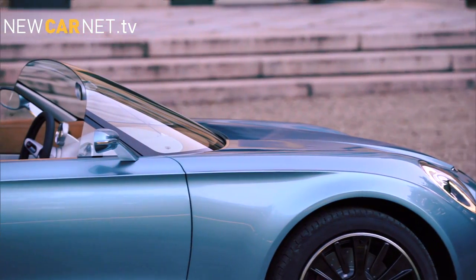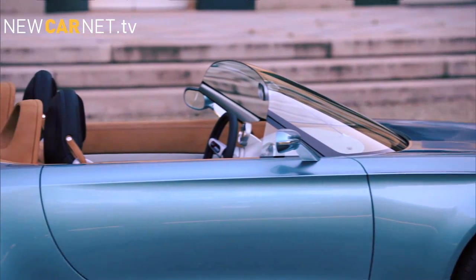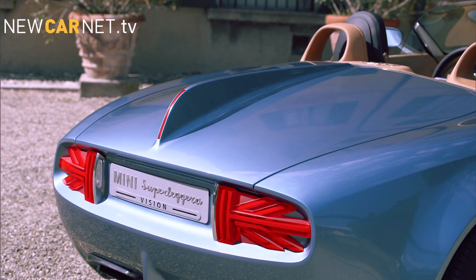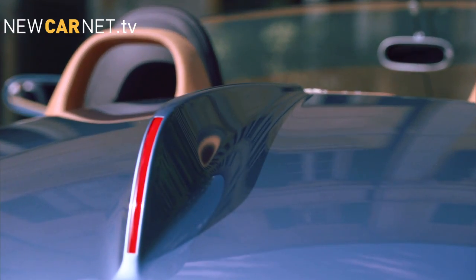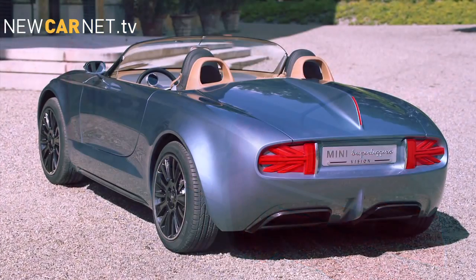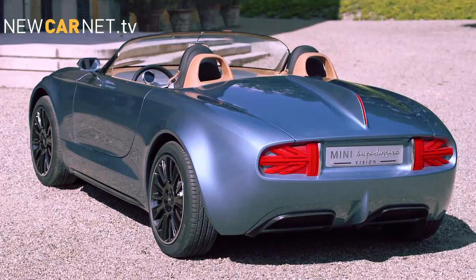With a stretched bonnet and longer wheelbase, the side profile is low and sleek, finished off with an extravagant boot lid fin at the rear, where new LED taillights take the form of two halves of a Union Jack, emphasising the British heritage of the Mini brand.